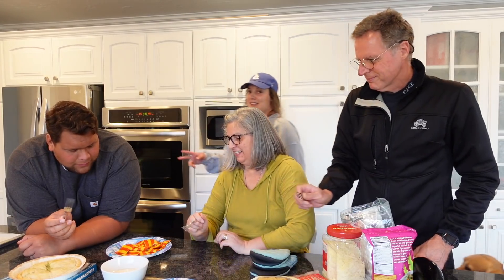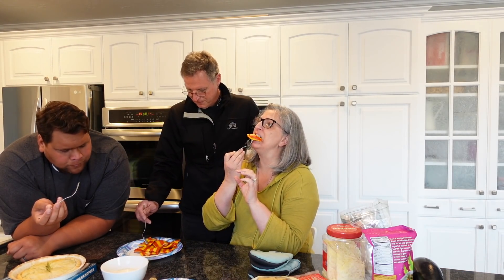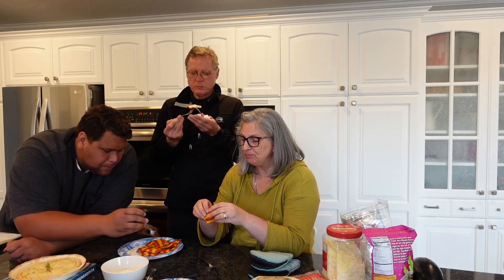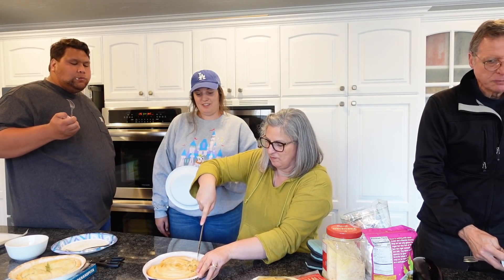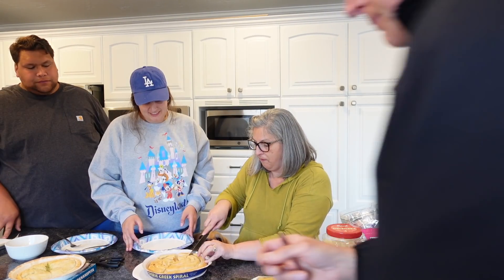Next is the lobster ravioli. We heated up some jarred alfredo sauce to go with it — the alfredo isn't great on its own. Tasting it plain first: it's good! Mom says it's good all by itself — cheesy lobster ravioli flavor. They compare it favorably to mom's homemade lobster ravioli. It's puffy and like falling apart, though a bit spicy.